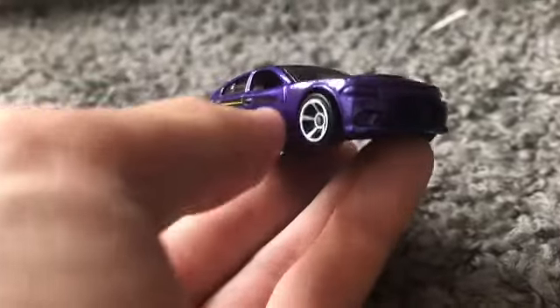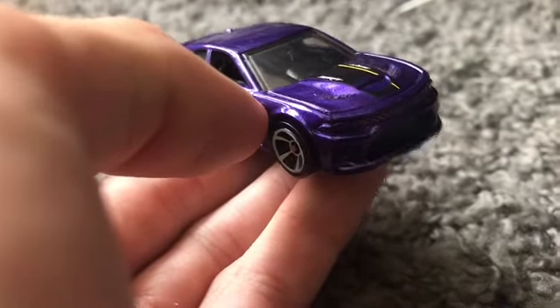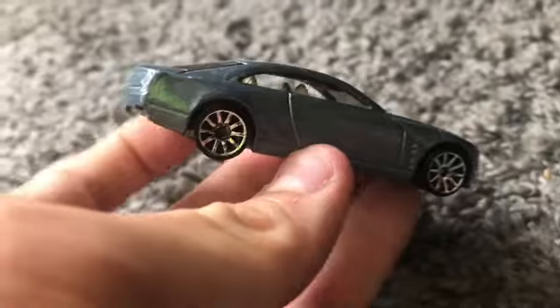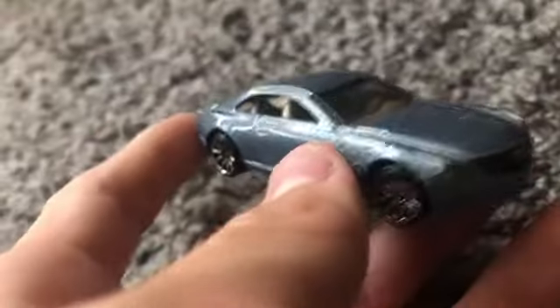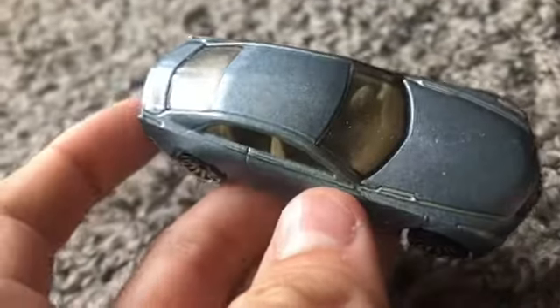You guys might also be seeing the thumbnail and title of that video now. Anyway, let's move on to the next one — we have the Cadillac Enira in this nice blue color. This is one of two color variants I have. I saw a red version of it at Walmart. It has a nice stance — it basically kind of looks like my dream car.